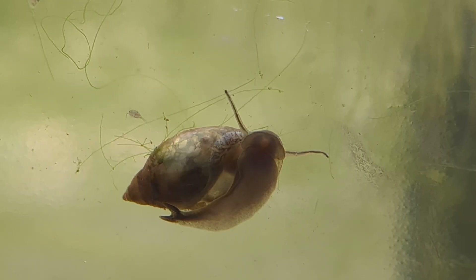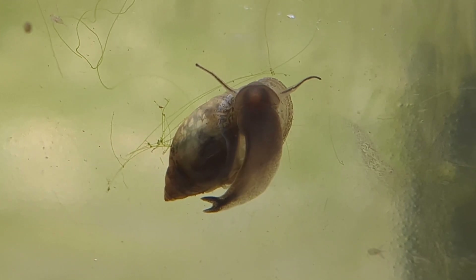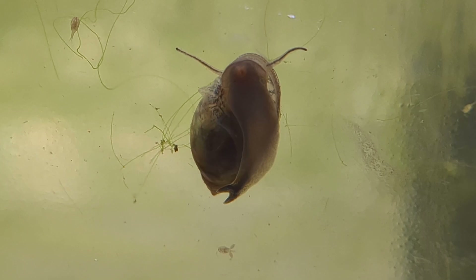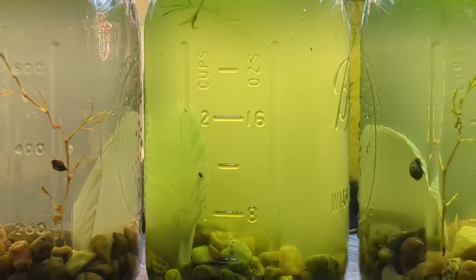When I talk about mutagen, I'm talking about things that have affected our snails to cause them to look like this and to develop some unusual traits. I'm hoping that those traits will continue into their offspring and so far it seems that they will. We'll look more at jar number three a little later.